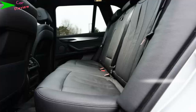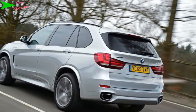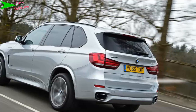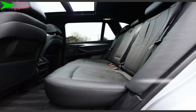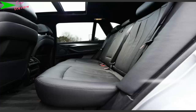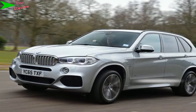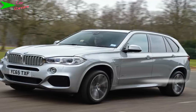Total output is a healthy 309 bhp. On paper, the X5 xDrive 40e covers the 0 to 62 mph sprint in exactly the same time as the decidedly less potent 254 bhp xDrive 30d. Official figures suggest the hybrid is almost twice as frugal though — 83.1 mpg versus 47.1 mpg — while CO2 emissions drop from 158 g/km to just 78 g/km.